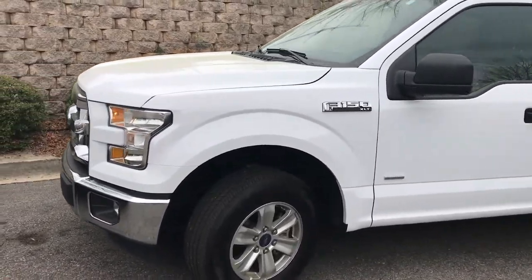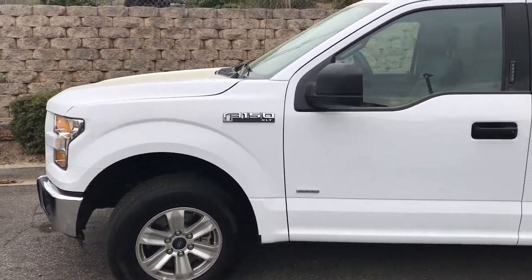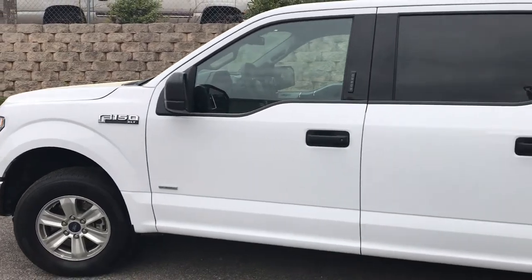Hey, Scott here at AutoPros Columbia. A quick video here about a 2016 Ford F-150 XLT.